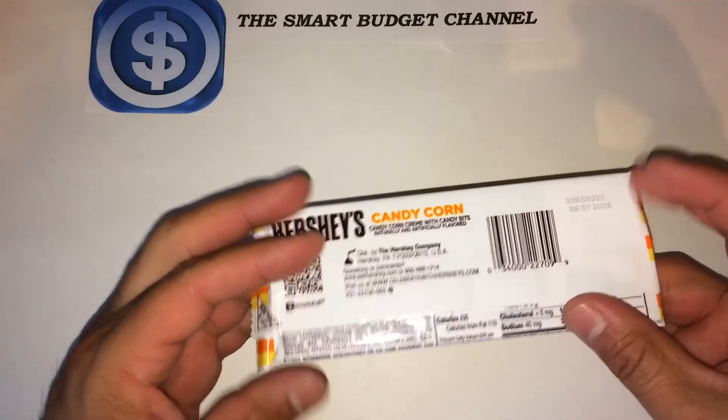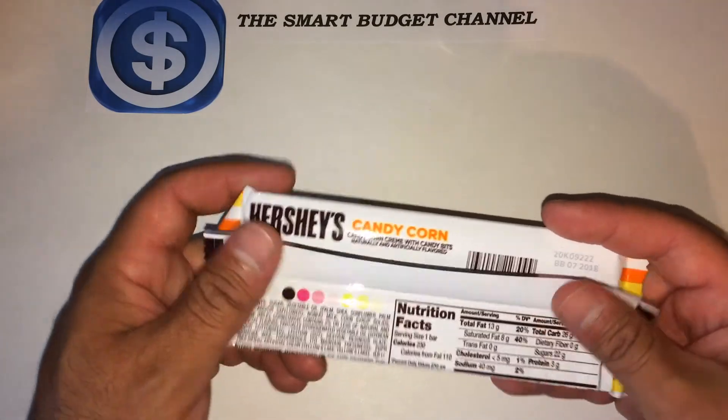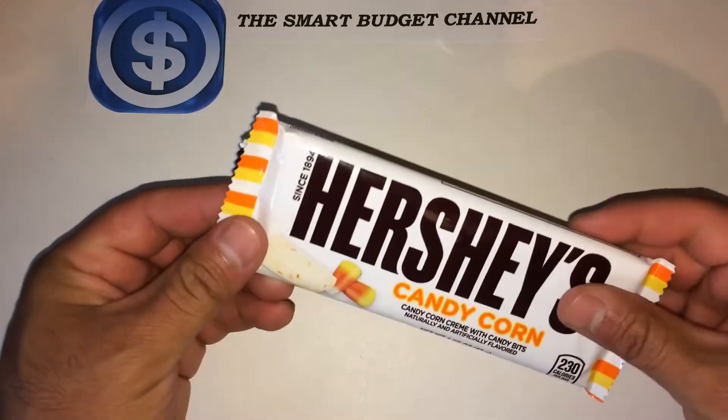This is something new I've seen at the Dollar Tree, and since Halloween's coming up and everything, I was just curious to see what it tastes like and tell you if it's worth even buying.